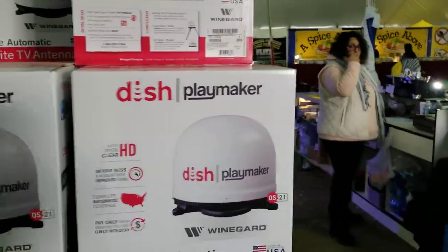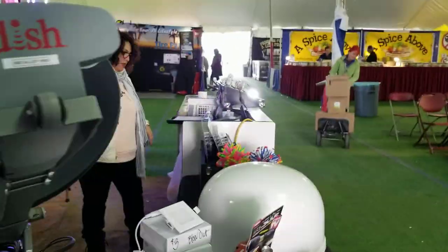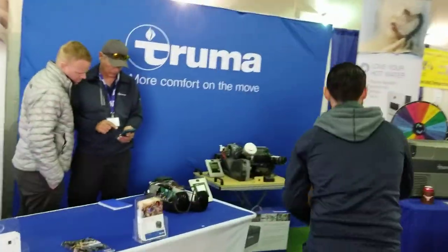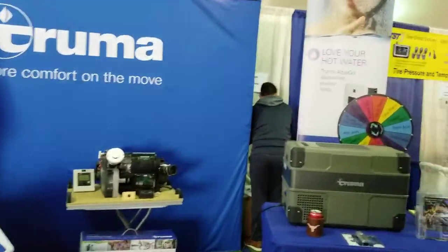We've got a Dish Playmaker here — I had one of those until I got my RF Mogul. You can watch TV anywhere. Truma sells very high quality water heaters, but they only sell them to the OEM market as far as I knew. Still, it's a high quality water heater system.